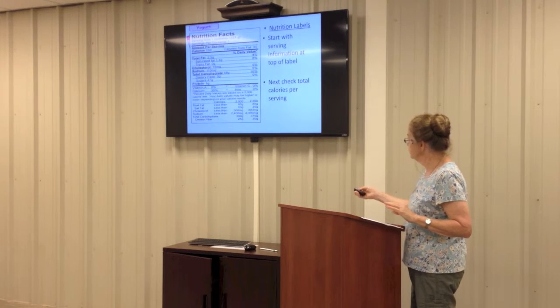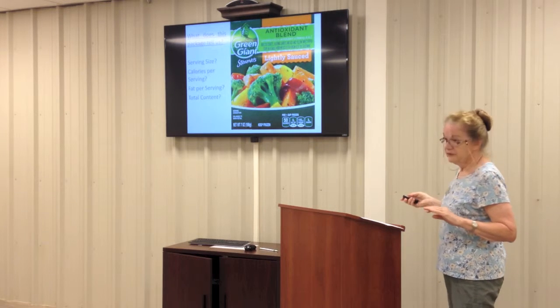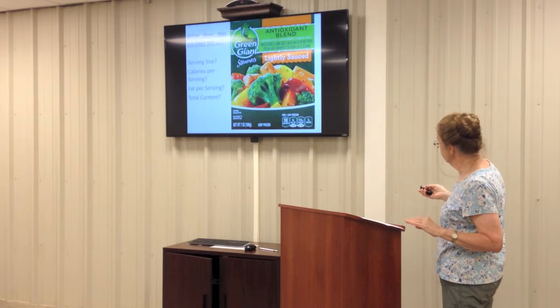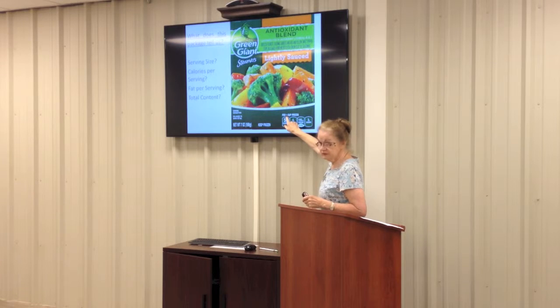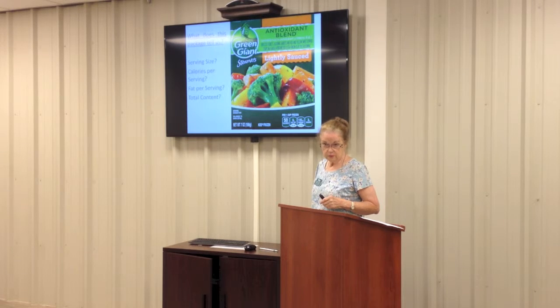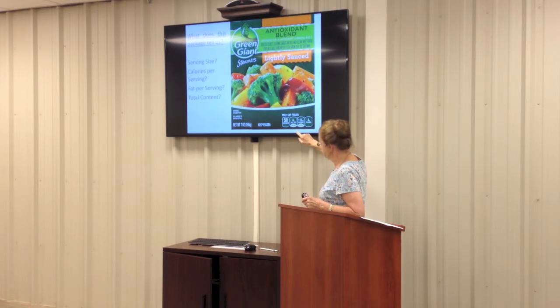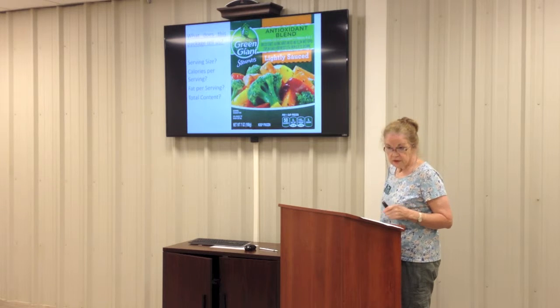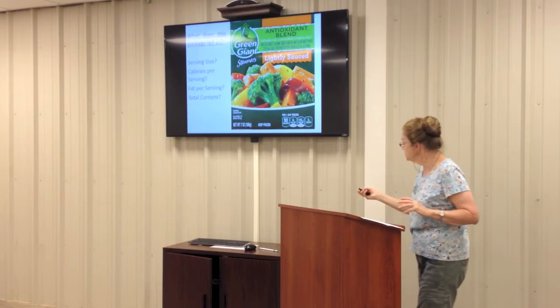Here's some more deceptive labeling. This healthy-looking vegetable package is called an antioxidant blend — doesn't that sound healthy? It's lightly sauced. Down here it tells us a serving is one cup frozen, it's 50 calories, zero grams of fat, and some sugar and some sodium. But while it says it's one cup, look at the size of the package: it's seven ounces. Normally a cup is eight ounces. So now let's look at the label.